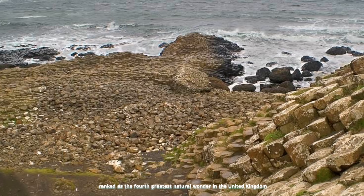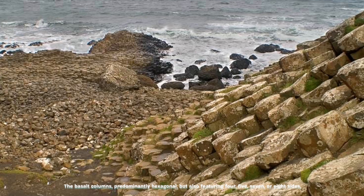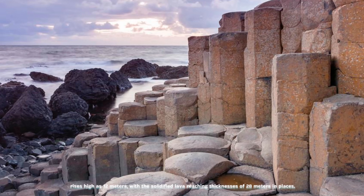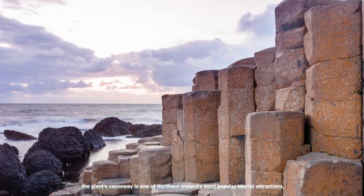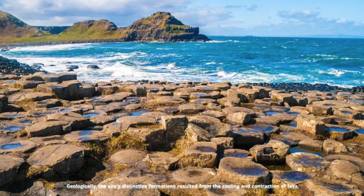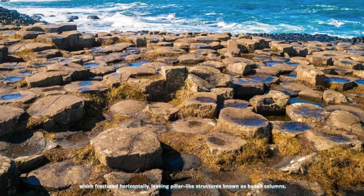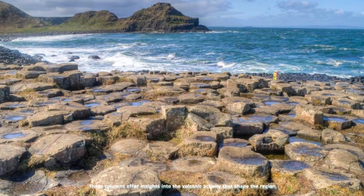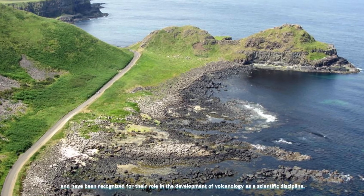Ranked as the fourth greatest natural wonder in the United Kingdom by Radio Times readers in 2005, the basalt columns, predominantly hexagonal but also featuring four, five, seven, or eight sides, rise as high as 12 meters, with the solidified lava reaching thicknesses of 28 meters in places. Owned and managed primarily by the National Trust, the Giant's Causeway drew over 998,000 visitors in 2019. Geologically, the site's distinctive formations resulted from the cooling and contraction of lava, which fractured horizontally, leaving pillar-like basalt columns and creating the characteristic stepping stones leading from the cliff foot into the sea.